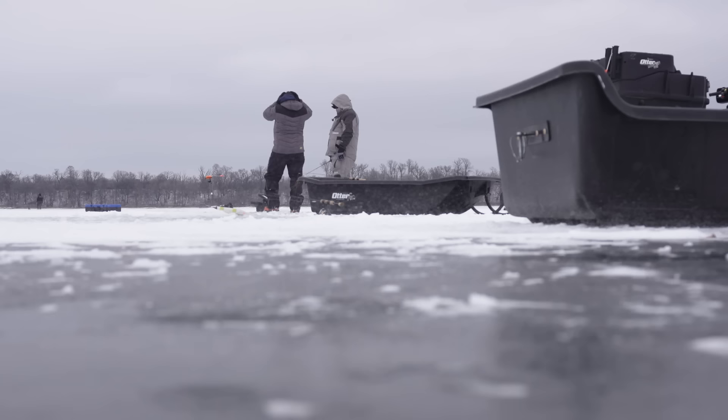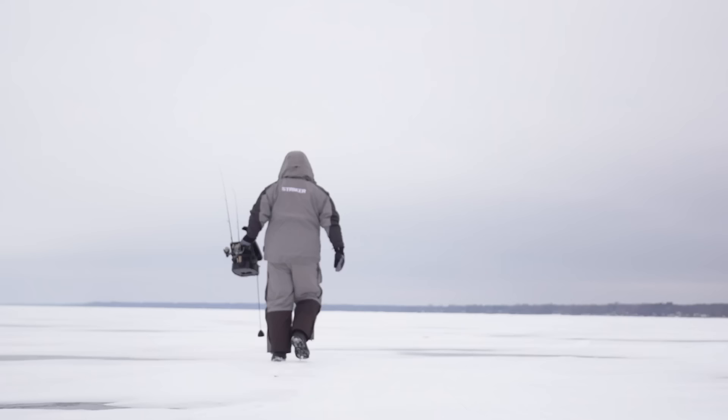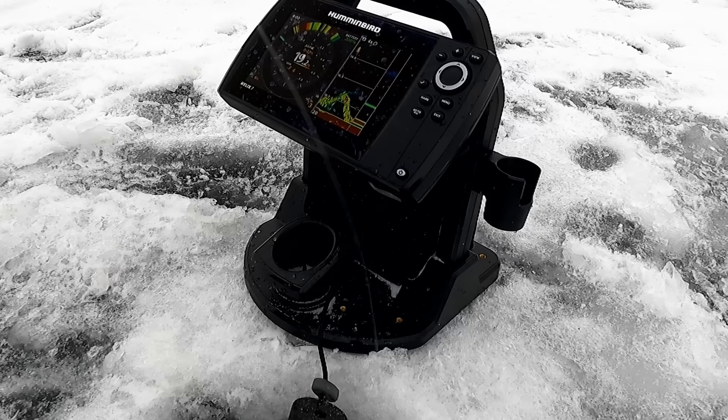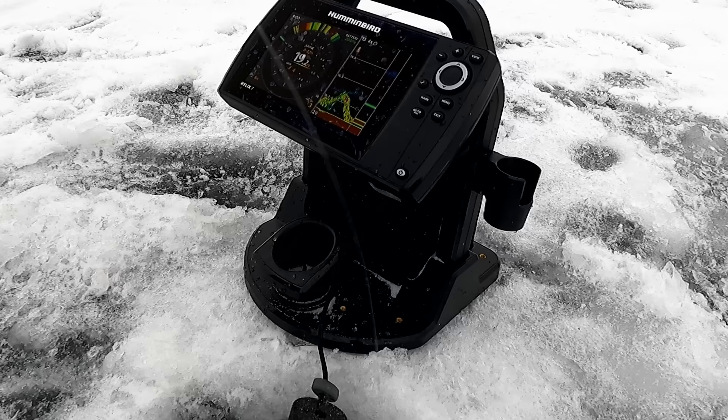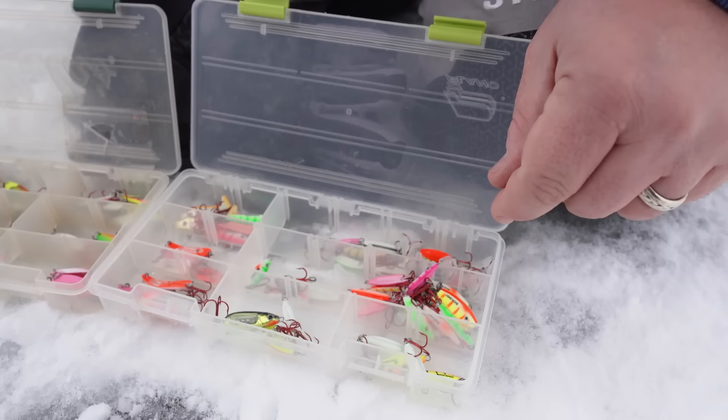Joel Nelson with St. Croix Rods. We're out here at first ice and got some good fishing going on — been out since early morning and the fish are biting. It's a great time to hole hop. Anytime you think about hole hopping, you're talking about jumping from place to place looking for active biters, and that's really what the game's been about. We're fishing spoons, fishing fast and aggressive techniques, still tipping with a little bit of bait, but today is all about being technique-specific. When fishing those spoons rapidly, a lot of times I'm not even kneeling on the ice or sitting in a house — I'm just standing on the open ice. So you need a rod that's a little bit longer.